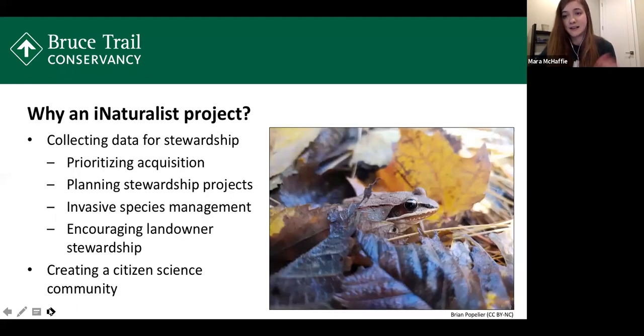As Megan mentioned, we started this project in 2018. I also want to point out that almost all of the photos in the slideshow today have been contributed through observations to the iNaturalist project — so if some of them look familiar, they might be yours. With our iNaturalist project, one of the goals is to collect data and create a great database to support our other stewardship work. For example, because we acquire land along the Niagara Escarpment, we're always looking for information about land so we know which areas to prioritize for acquisition and protection.